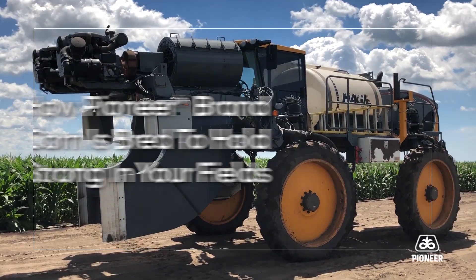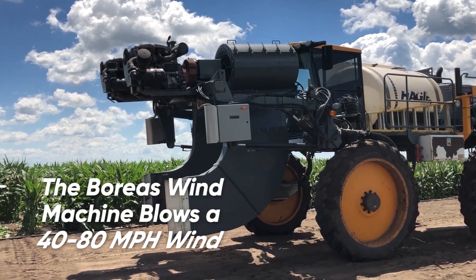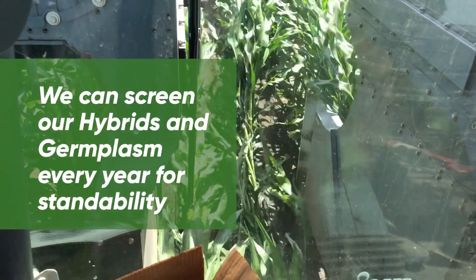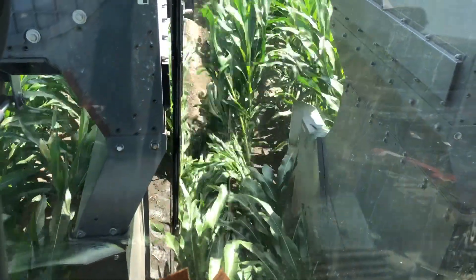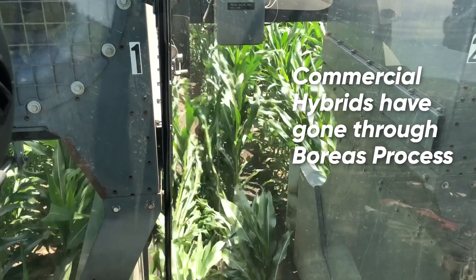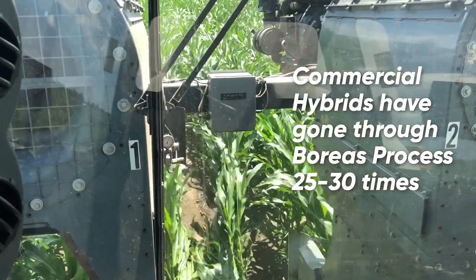What we've done is develop this machine to give us a consistent 40 to 80 mile per hour wind, and this allows us to screen our hybrids and our germplasm every year. Now when a hybrid from Pioneer becomes commercial, it has gone through the Boreas process probably 25 or 30 times in order to meet the expectations of our customers.